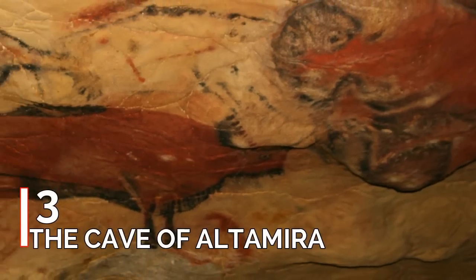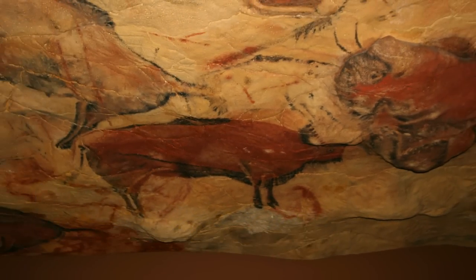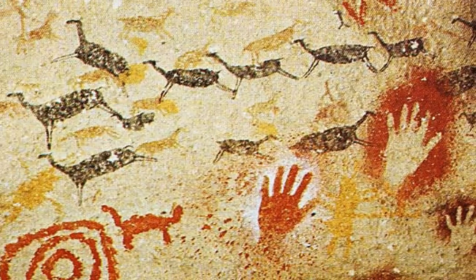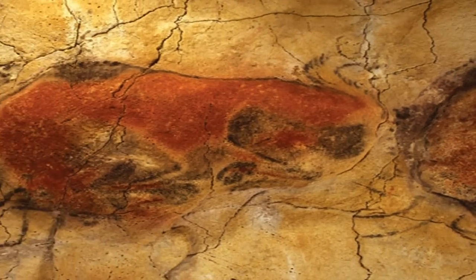Number 3: The Cave of Altamira. Archaeologist Marcelino Sanz de Sautuola was led by his young daughter to where he discovered artworks created by prehistoric man, previously thought to be incapable of such intelligence. The verification of these paintings was only done 20 years after their discovery, but forever changed archaeologists' and scientists' perception on prehistoric human beings.